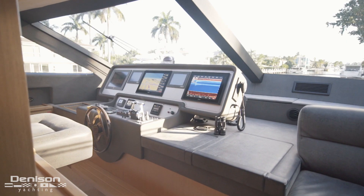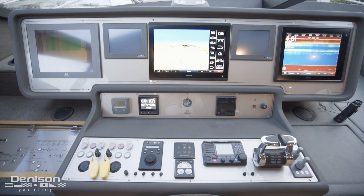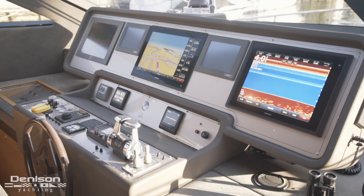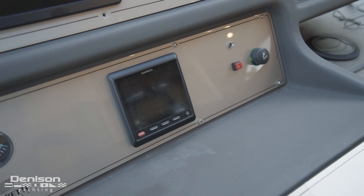Forward of the galley is the lower helm. Here at the helm, across the top, is the Ferretti ship system computer, followed by a pair of MTU engine monitors, as well as two Garmin 8600 multi-function displays. Just below to port, you'll find the quick chain counter, your Garmin speed display, and your autopilot control.